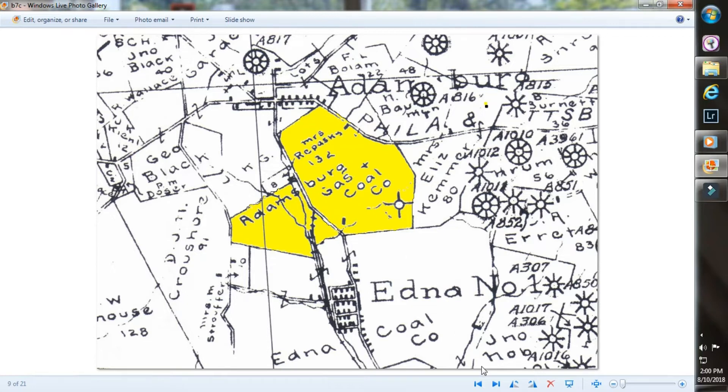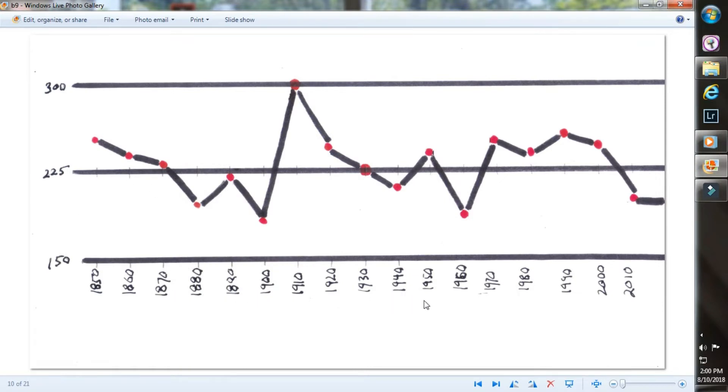Population data from 1850 going up to close to the present shows a spike in the year 1910. Why were there so many people in Adamsburg in 1910? The automobile was a factor, but another big factor was the mines — the mines in 1910 were on strike. When the mines went on strike, the coal companies would throw the miners and their families out on the street because they had company-owned housing. The United Mine Workers Union moved in, trying to unionize the miners, and they supplied tent cities — temporary cities for the miners — and one of them was at Adamsburg.